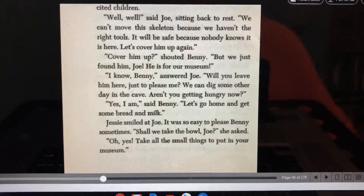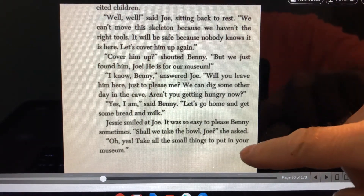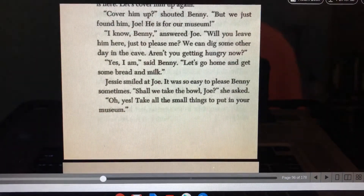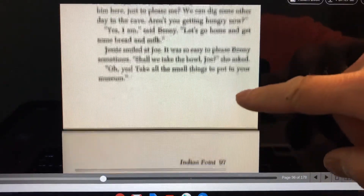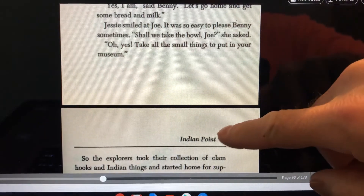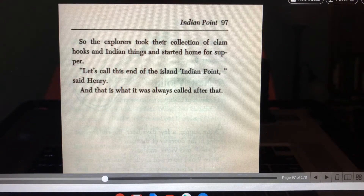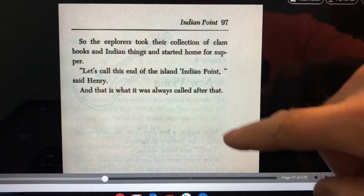Before long, the whole skeleton lay before the excited children. "Well, well," said Joe, sitting back to rest. "We can't move the skeleton because we haven't the right tools. It will be safe because nobody knows it's here. Let's cover him up again." "Cover him up?" shouted Benny. "But we just found him, Joe. He's for our museum." "I know, Benny," answered Joe. "Will you leave him here just to please me? We can dig some other day in the cave. Aren't you getting hungry now?" "Yes, I am," said Benny. "Let's go home and get some bread and milk." Jesse smiled at Joe — it was so easy to please Benny sometimes. "Shall we take the bowl, Joe?" she asked. "Oh yes. All the small things you can put in your museum." So the explorers took their collection of clam hooks and Indian things and started home for supper. "Let's call this end of the island Indian Point," said Henry. And that is what it was always called after that.